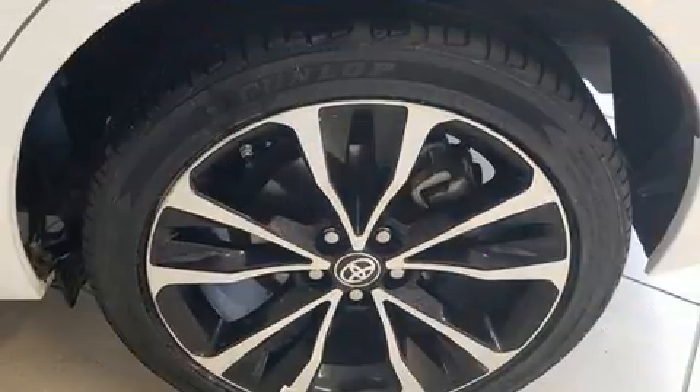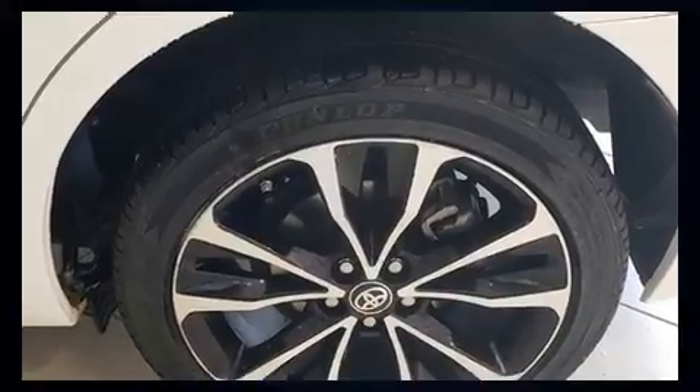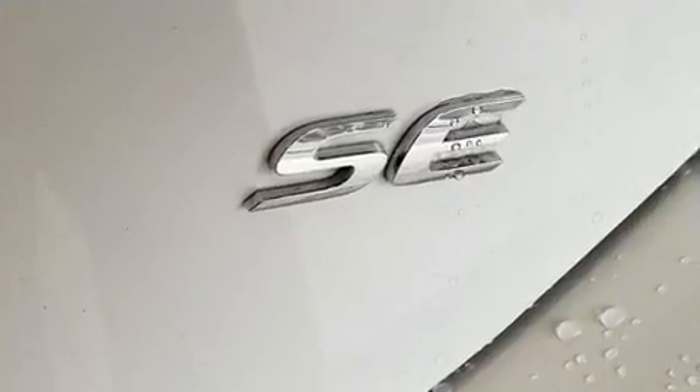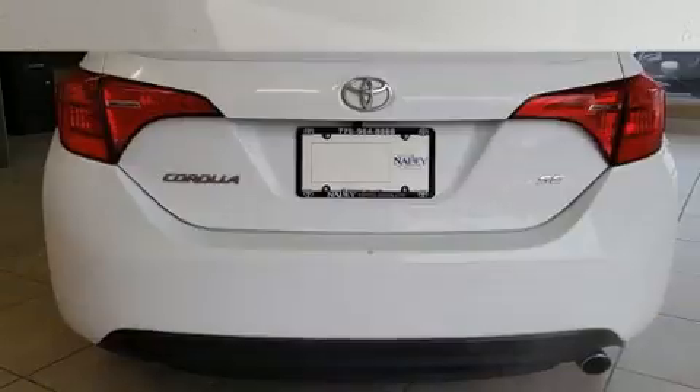Toyota infused the interior with top shelf amenities, such as one-touch window functionality, an outside temperature display, fully automatic headlights, turn signal indicator mirrors, lane departure warning, and a split folding rear seat.